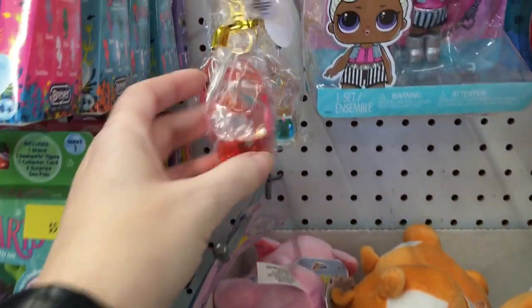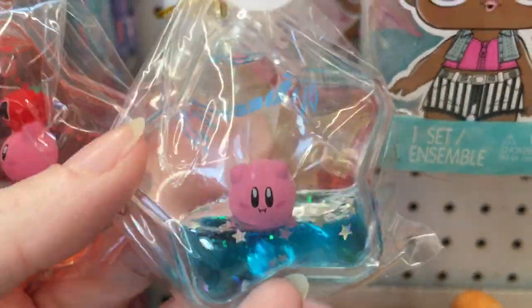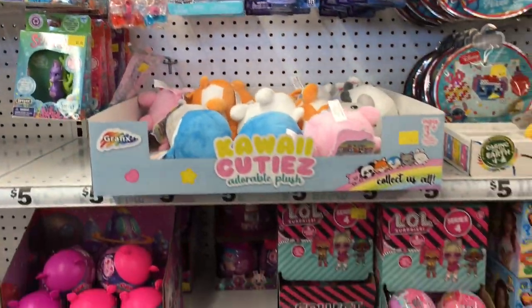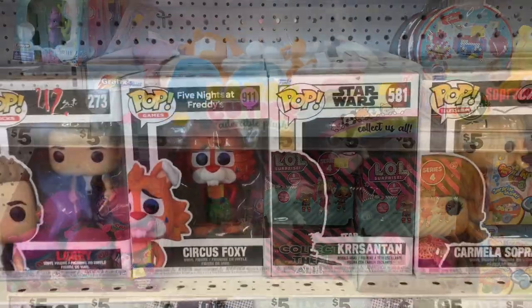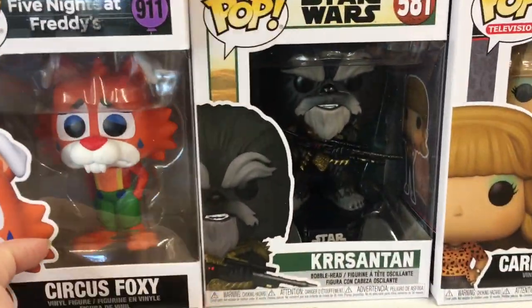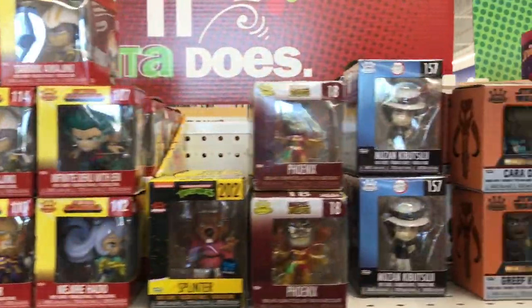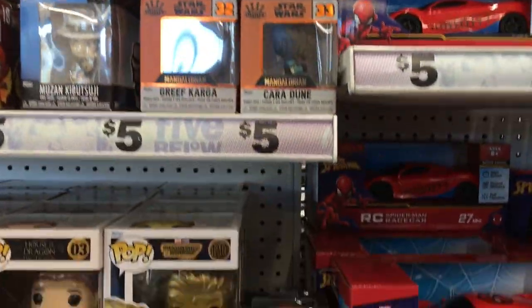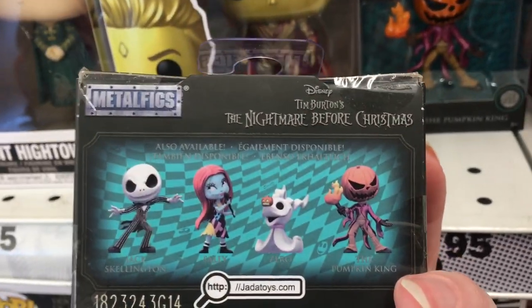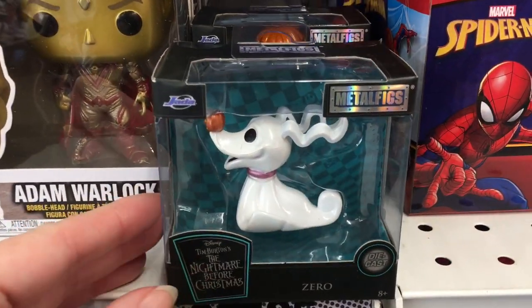The little monsters from Crybabies too. So these are the Shakers, but they're with Kirby — that's kind of fun, little keychains. There's more Funko Pops down this aisle, and they actually have a Five Nights at Freddy's Circus Foxy — really cool. That Star Wars wiki is awesome. And then on this side, they have a lot of the little mystery minis and these metal figs for Nightmare Before Christmas. Looks like they have Zero and Pumpkin King Jack — how cool is that.